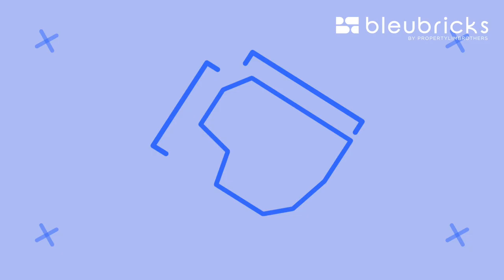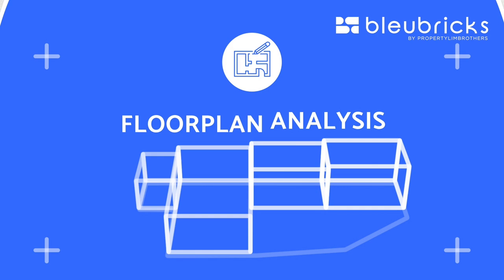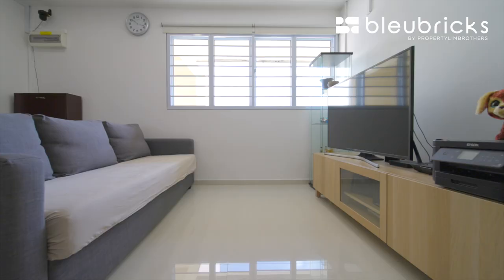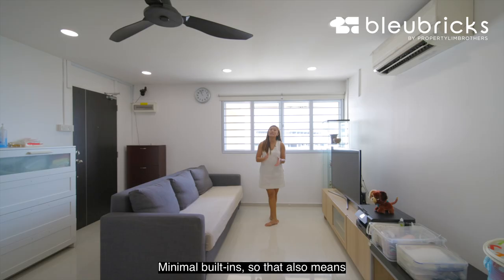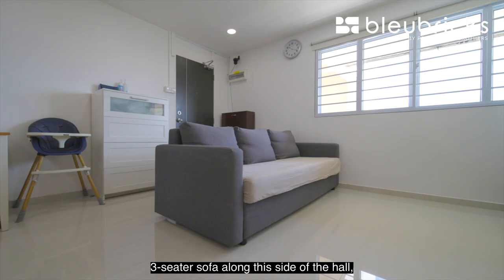The unit we are featuring today is a corner unit and a door-to-door unit. In total you get three bedrooms, two bathrooms, a living area, an enclosed kitchen, and a storeroom. The owners have fully renovated this home just five years back with minimal built-ins, meaning you can configure all the furniture placement to your own liking.